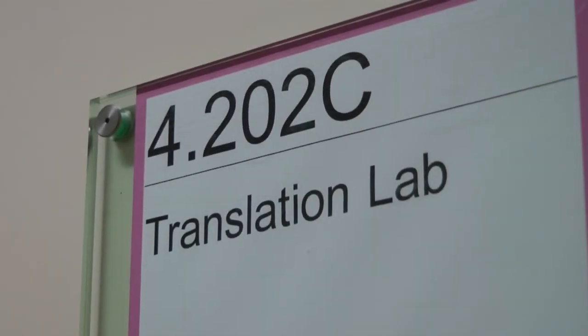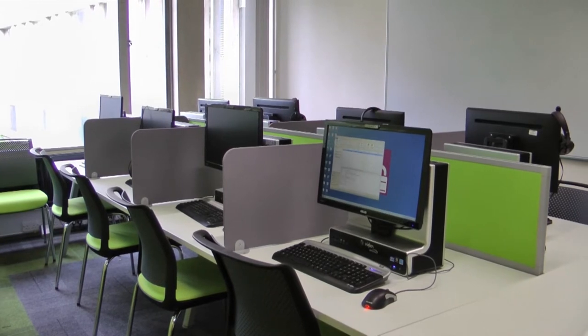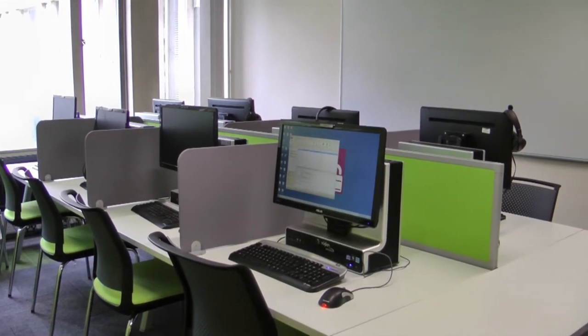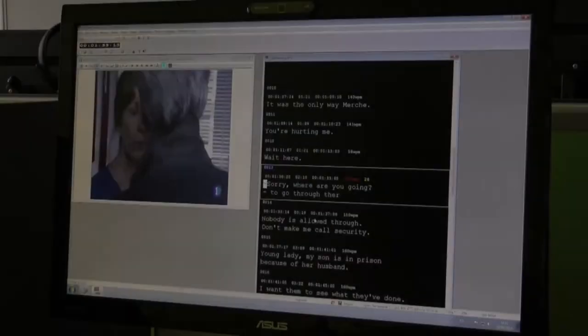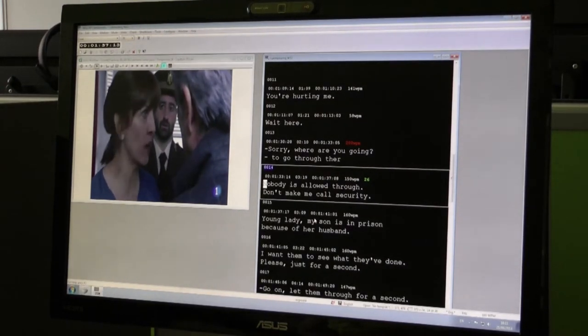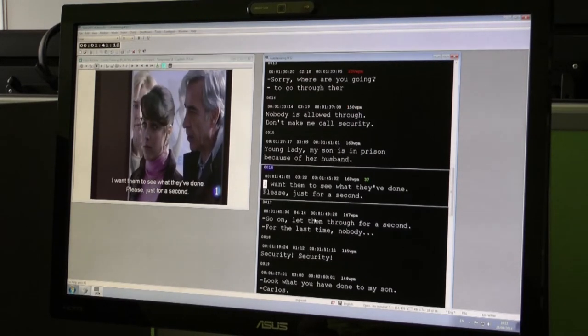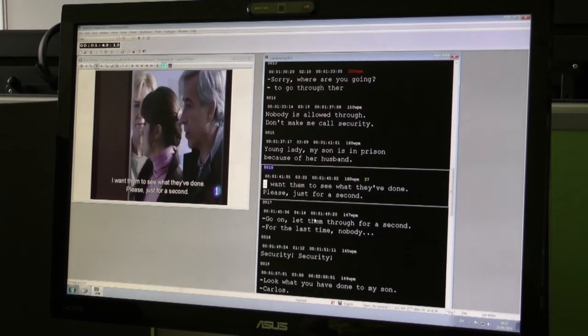There are many facilities available to the Translation, Interpreting, and Subtitling postgrad students. The Translation Lab is open 24-7 for group or individual work and is exclusive to postgraduate translation students. The computers here are equipped with state-of-the-art linguistic software such as SDL Trados 2014 for translation, Wincaps for subtitling, and Blackbox for interpreting practice.